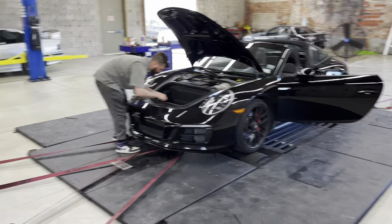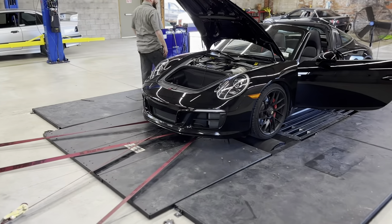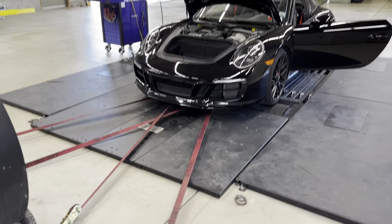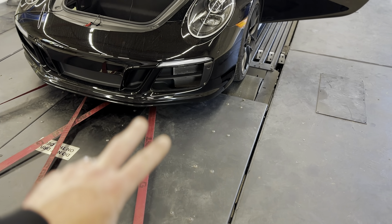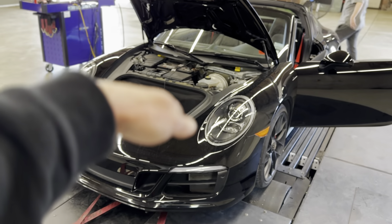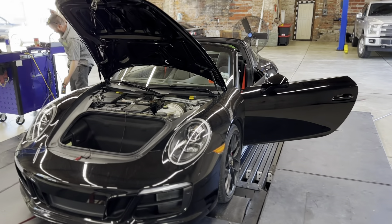We're getting the dyno all set up. One thing we're improving on is fans — we have an air mover here and another fan there. We actually have a 4,000 CFM turbo-style air mover on the way, and we're also getting two 2,000 CFM fans. We're going to mount those on a post so they face down on regular engine bays, and we'll keep that 4,000 CFM unit mobile so that on rear-engine cars like this, we can move it around and maintain airflow.